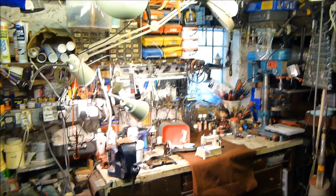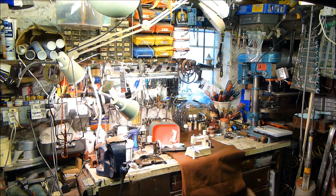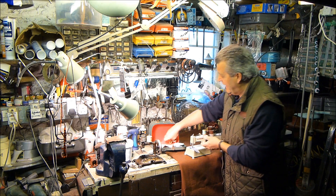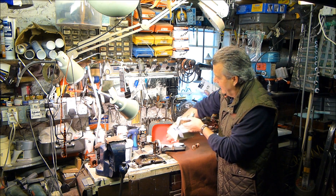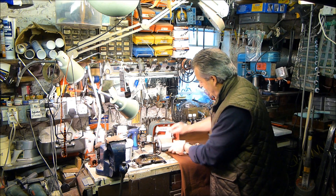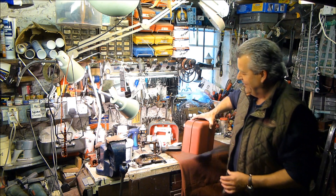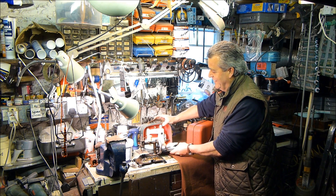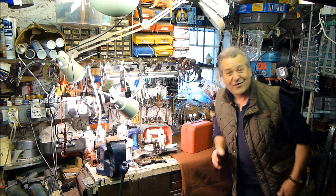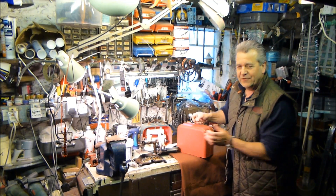I've seen a couple of Berninas over the years — they're rare, but not extremely rare — but I've never seen an Elna toy before. So what we're going to do now is show you the Elna. I came across this recently and it's just a delight.